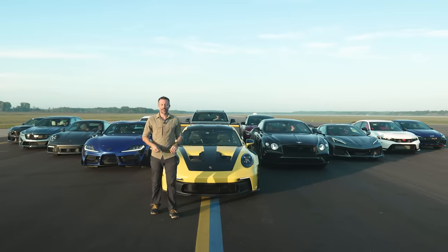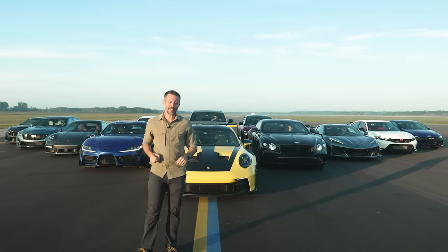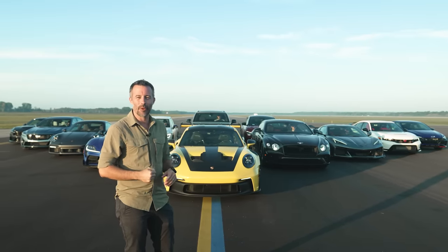Welcome to Car and Driver. Being able to hit 150 is one thing. Doing it quickly is very impressive, but stopping from that speed is a whole other story entirely. Welcome to our Zero to 150 to Zero test.